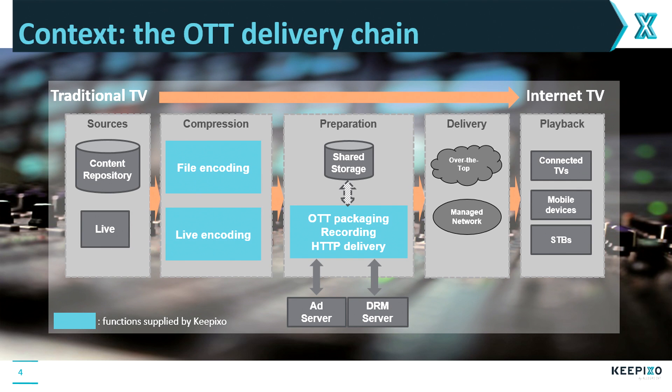A bit of context about my talk. What you see here is the OTT delivery chain. The live and VOD content is first compressed to different bit rates or different codecs such as H.264 and HEVC. Then that content is repackaged — packaged to the formats needed for internet delivery such as HLS and MPEG-DASH. Then that output is delivered over the top, or even to managed networks, to connected devices.